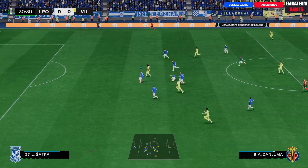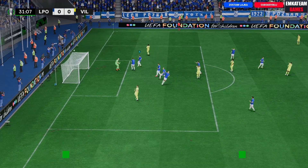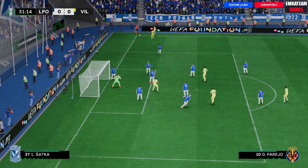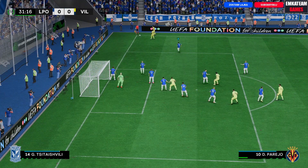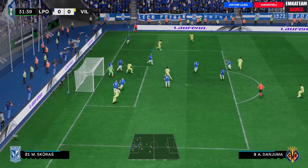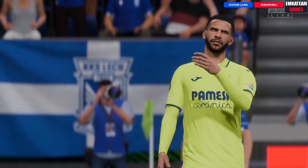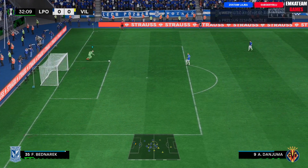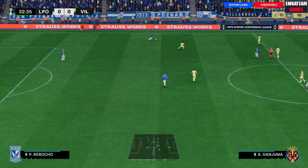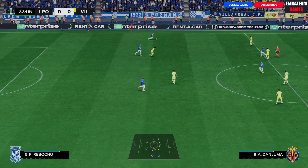Danżuma — ładny dribbling, zawodnik idzie dalej. Co teraz zrobi Gerard Moreno? Dobra interwencja bramkarza — musiał się trochę wyciągnąć, ale ten strzał nie sprawił mu większych problemów. Po tym można poznać klasę golkipera — sprawił, że ta interwencja wydawała się łatwa. Będzie strzał, uwaga! Odprowadza tylko piłkę wzrokiem, nie było potrzeby interweniować. Procentuje bramkarskie doświadczenie — ktoś inny pewnie by się rzucał, tracił energię, bo przecież strzał przeszedł dość blisko.